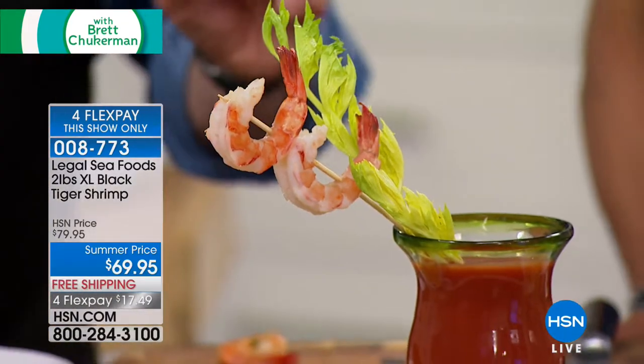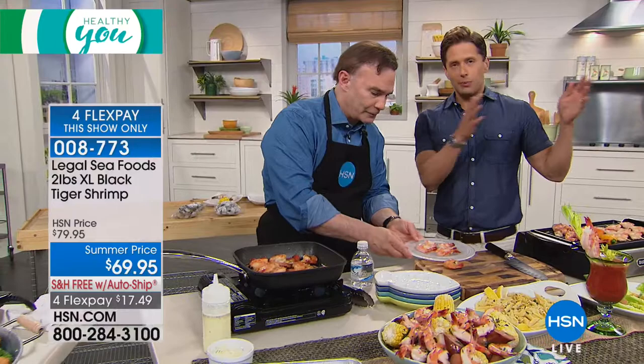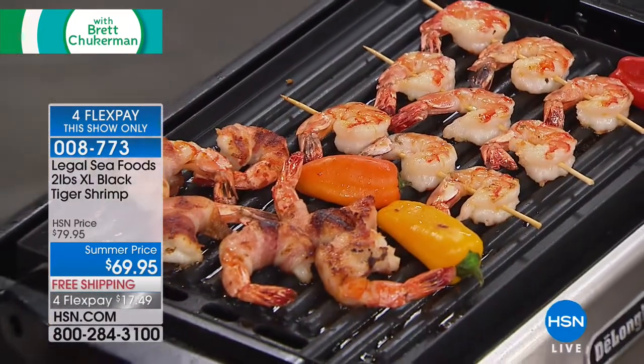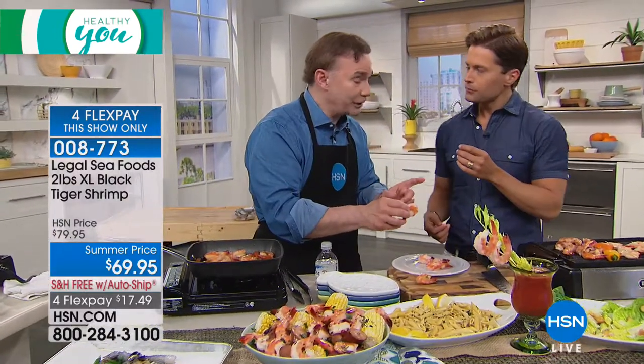We use these black tigers in our shrimp cocktails and our shrimp scampi — they're the number one selling item. A lot of companies inject a chemical called tri-polyphosphates to make their shrimp larger. When you're eating shrimp, you shouldn't taste anything but the sea itself. If you taste anything chemical or off in the back of your tongue, you know it's been injected with something. We get these shrimp, peel and devein them, and have a proprietary way of handling them. The shrimp you're eating right now — would you believe it was cooked for one minute in a microwave?